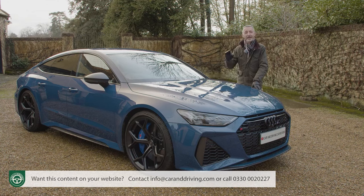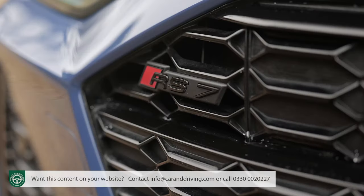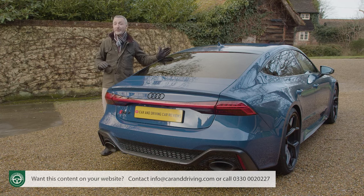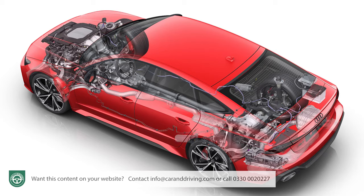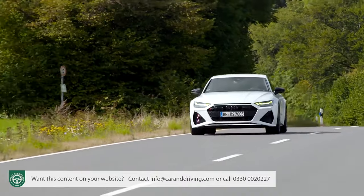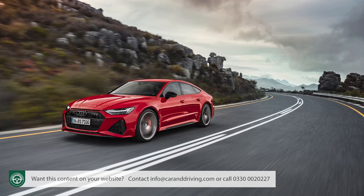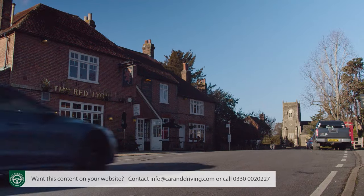Top Vorsprung trim adds a panoramic roof, night vision, heated rear seats, and the RS Sport Suspension Plus package, which replaces the standard air suspension with conventional steel springs and adaptive dampers — we've got that added on as an option here. Vorsprung trim also gets a wide range of extra driver assist features, including the Tour pack and City Assist pack as standard, which are options that cost extra further down the range.